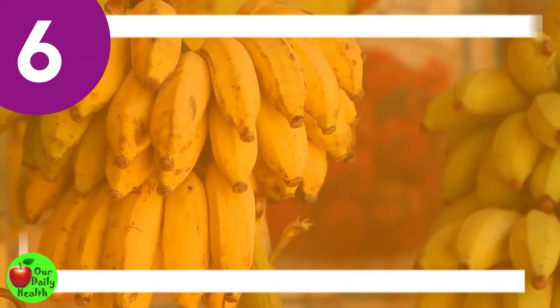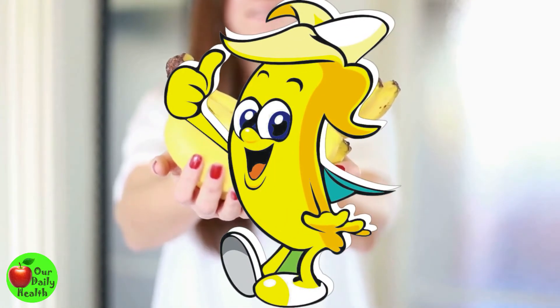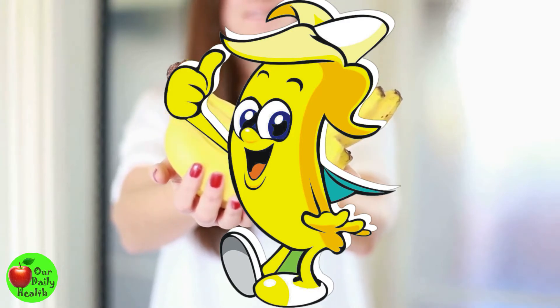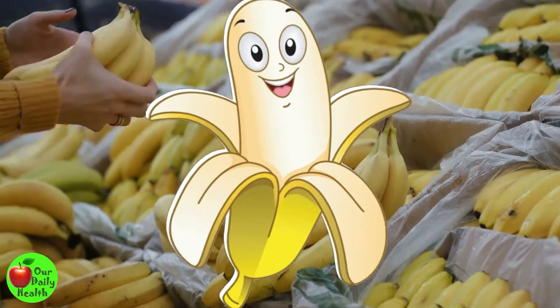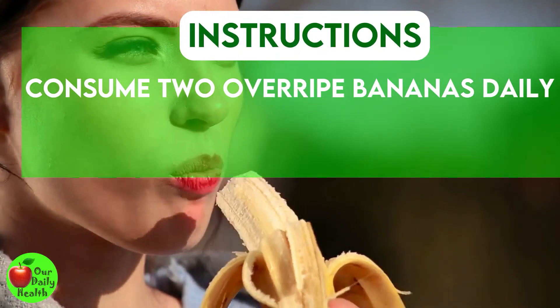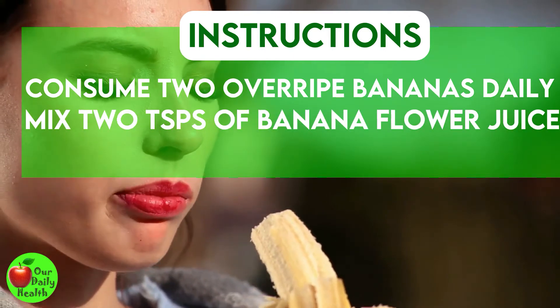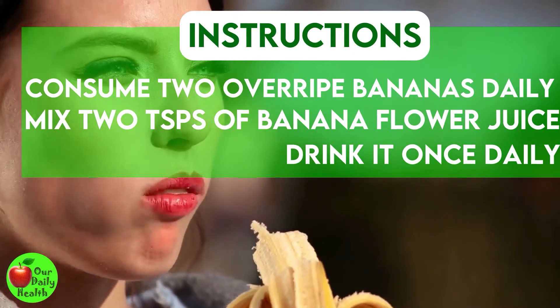Number 6: Bananas. Apart from relieving digestive problems and lethargy associated with digestive disturbances, the fruit may also help with vaginal infections and discharge. Consume two overripe bananas daily, or mix two teaspoons of banana flower juice with palmyra powder and drink it once daily.